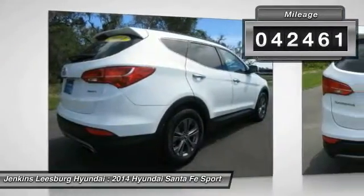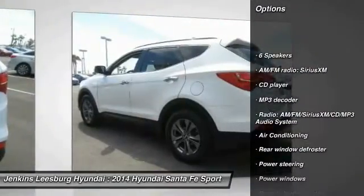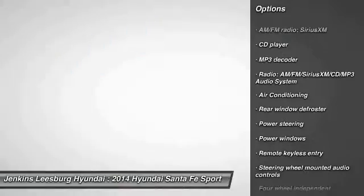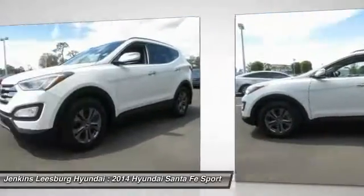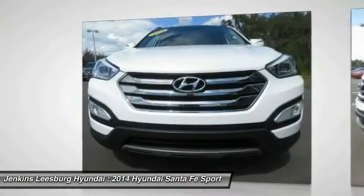Here are some of this vehicle's great options: traction control, keyless entry, stability control, anti-lock braking system, steering wheel audio controls, air conditioning, Bluetooth, dual airbags, and power steering.